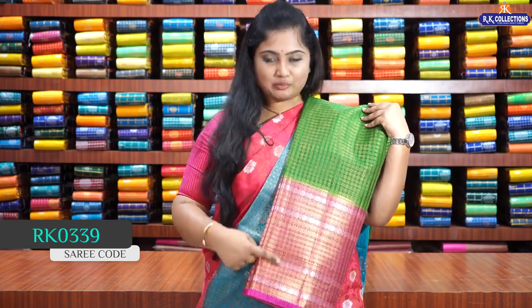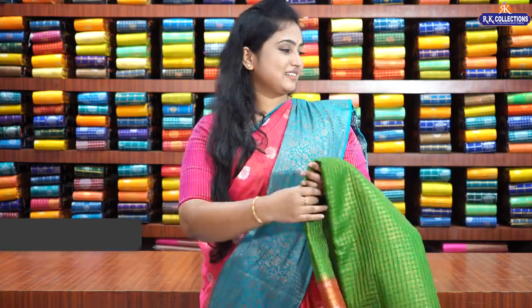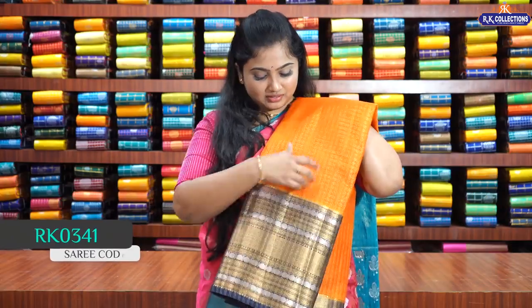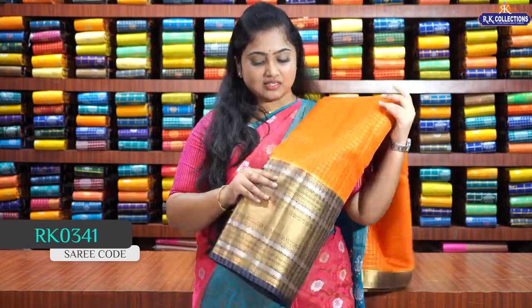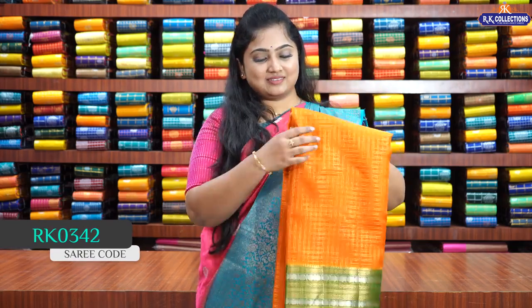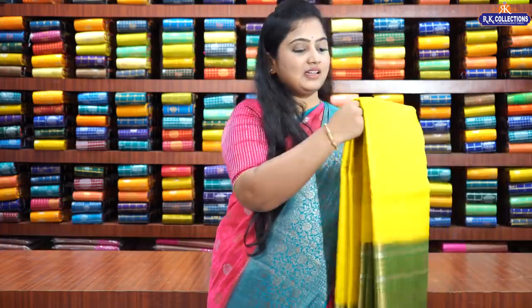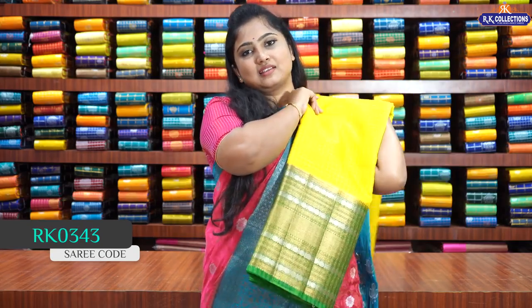The next color combination is bottle green with maroon — another traditional combination. Greens are always a favorite color. The next combination is a bright and beautiful sunset orange with navy blue. These sarees are perfect for half sarees as well — you may get them stitched into long frocks and half sarees, they look very beautiful. One more is sunset orange with banana leafy green — a very traditional color combination. Another bright and beautiful combination is lemon yellow with banana leafy green.